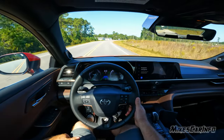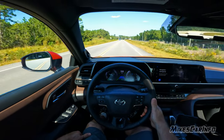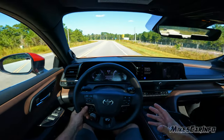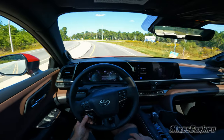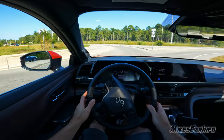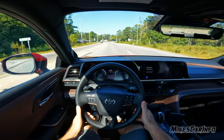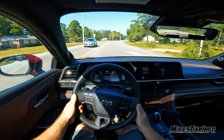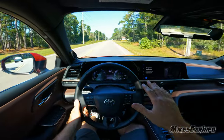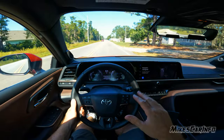Seat comfort is good, no issues there. Overall ride quality does a decent job of not making passengers car sick. It's an interesting take on a sedan — going for a compact SUV height off the ground while remaining a sedan, then adding a hybrid system. The suspension is slightly floaty to provide a smooth ride, so it does lift a bit. It has auto-leveling headlights that compensate when the front end rises under acceleration.